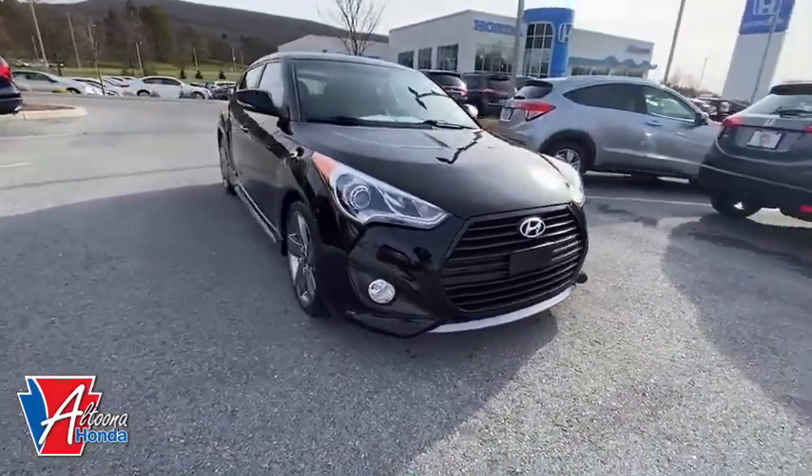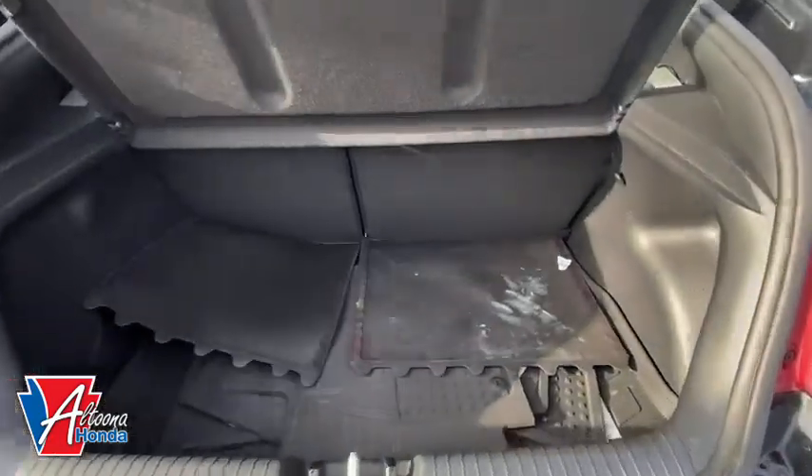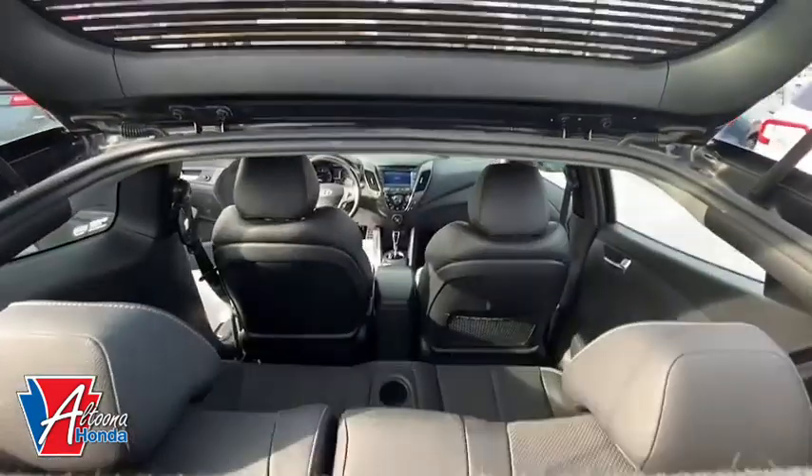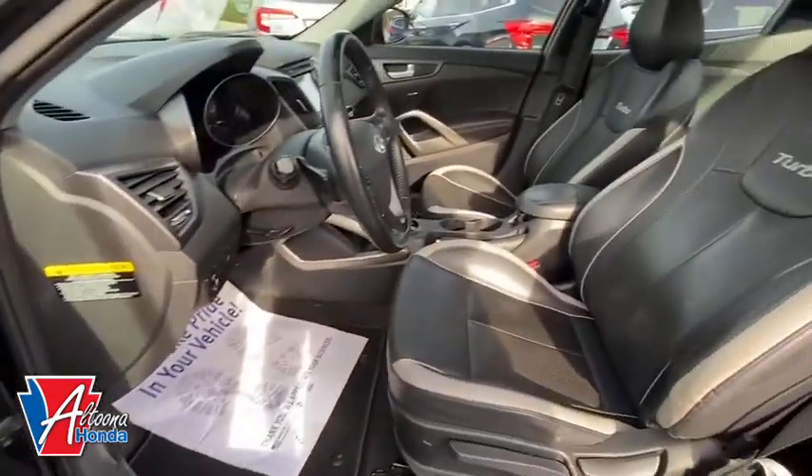Traction control, dual airbags, leather-wrapped steering wheel, power steering, four-wheel disc brakes, eight speakers, center armrest, security system, fog lights, electronic stability control.